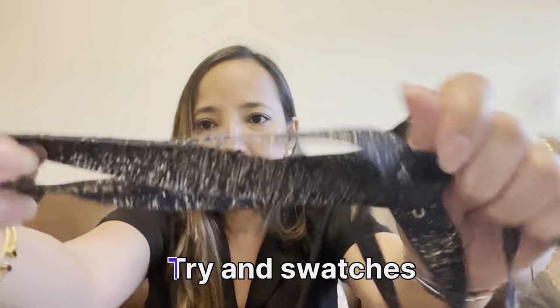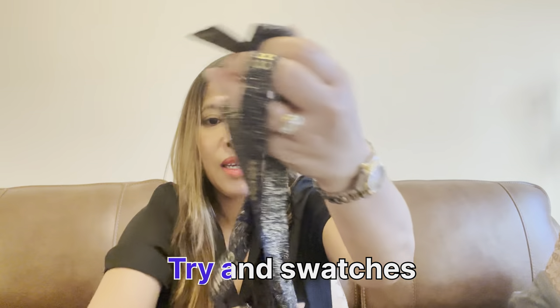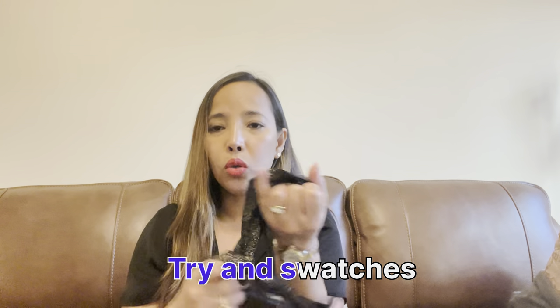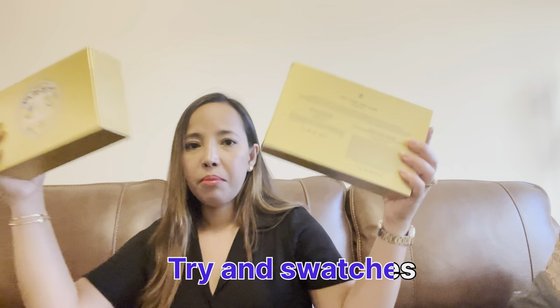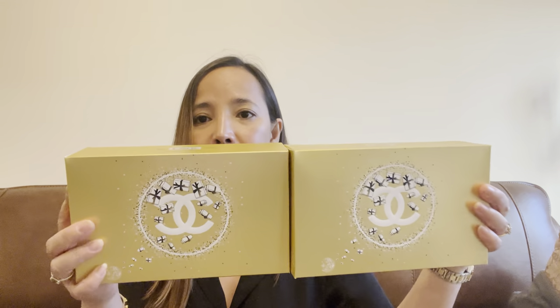Before I finish, I want to show you a close-up of all the items. When I unboxed this, there was a blue ribbon with gold shimmer inside. I'll show you the two boxes up close now.